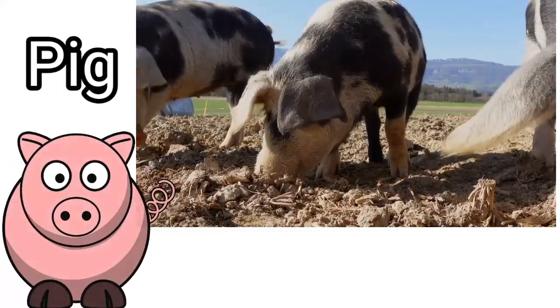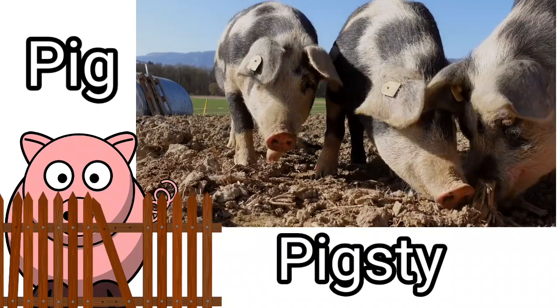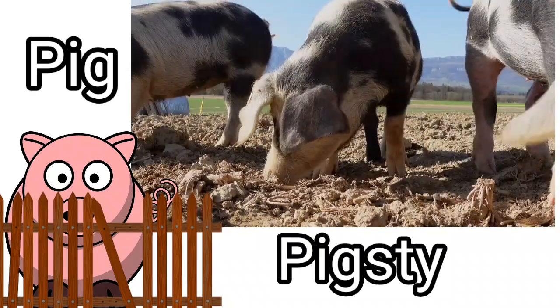Pig. Pigs live in a pig's die. Pigs love to roll in the mud. Pigs live in a pig's die.